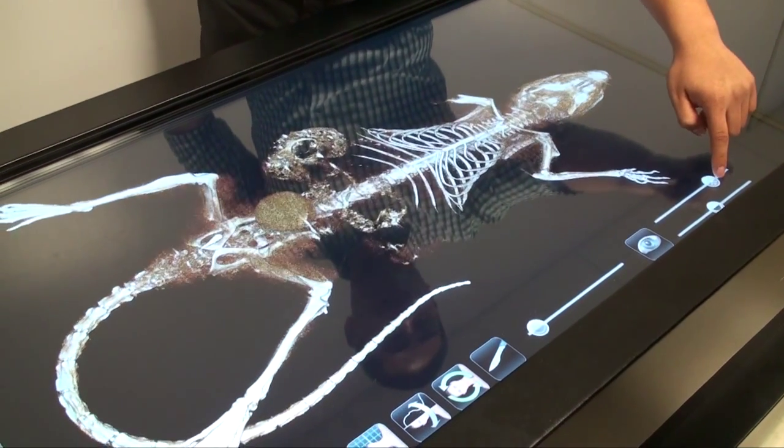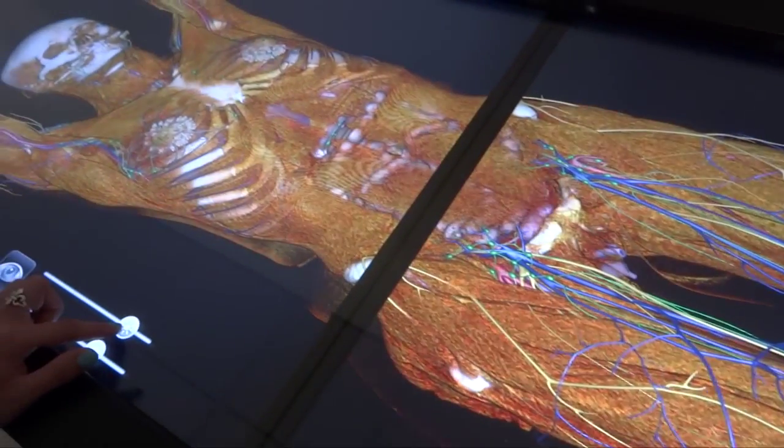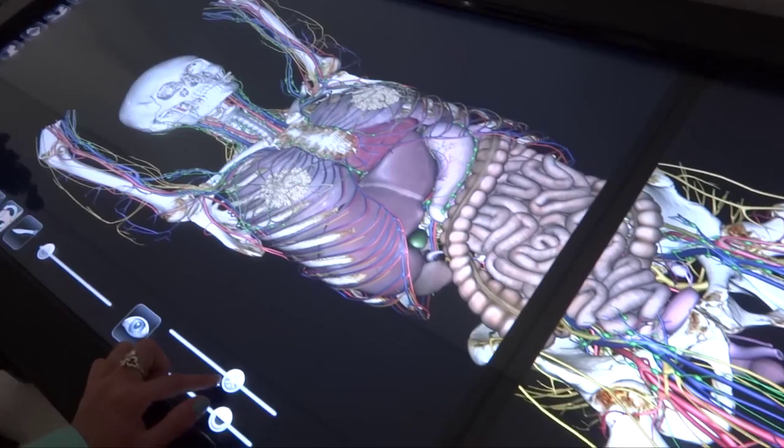In kinesiology and health, our anatomy class is primarily neuromusculoskeletal, but now that we have the table we're developing new courses. One new course would be the study of the visceral organs of the body — in other words, the internal organs.